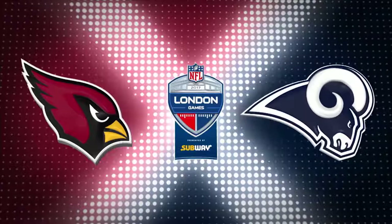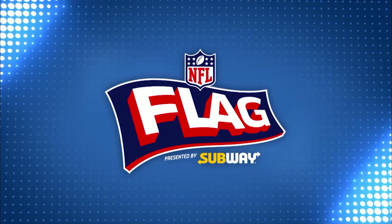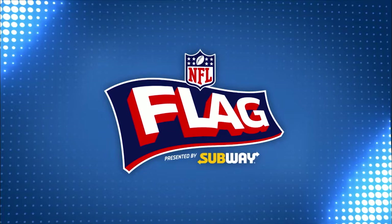Thanks to Subway, NFL Flag is going across the UK and Ireland to teach 10,000 children how to play American football. Subway and the NFL have teamed up to teach NFL Flag, NFL values, and the importance of eating right and staying active. Here's a clip from this year's community event at the start of our program.